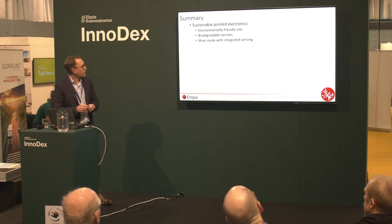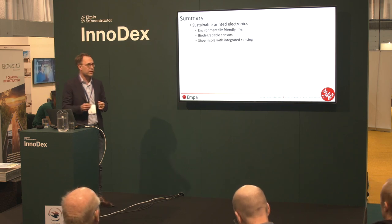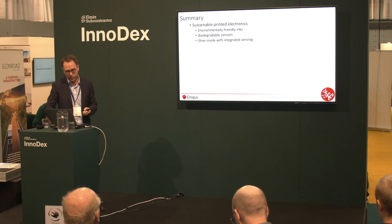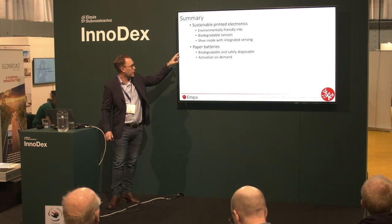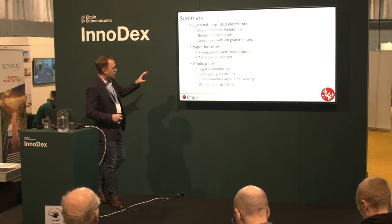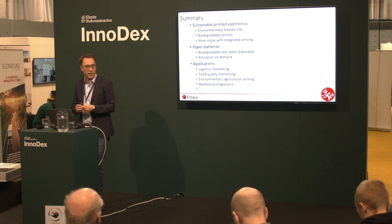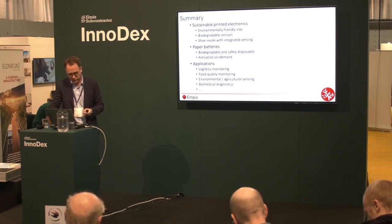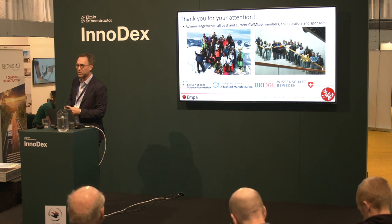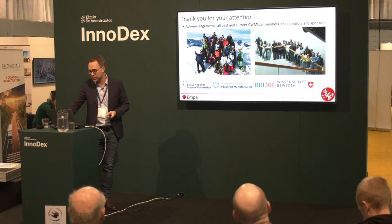To summarize, I hope I managed to convey a few different ways to design new materials in the form of inks that can be processed with printing towards biodegradable sensors — with one specific example being a shoe insole — and two approaches to paper-based batteries that can also be activated on demand. We think this is interesting for many different applications: logistics monitoring, food quality monitoring, environmental and agricultural sensors, and biomedical diagnostic kits. I want to acknowledge all the people in the lab, and I'm happy to take questions now or discuss afterwards. Thank you.